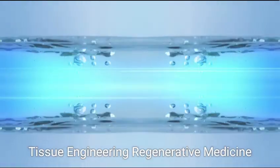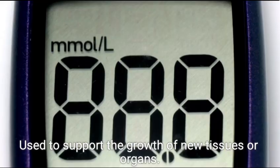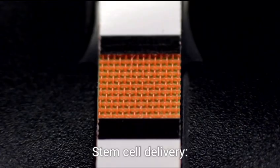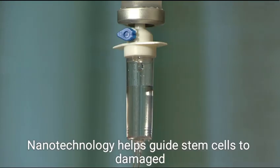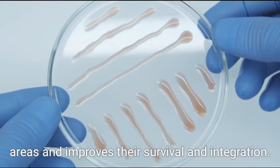In tissue engineering and regenerative medicine, nanoscaffolds are used to support the growth of new tissues or organs. Nanotechnology also helps guide stem cells to damaged areas and improves their survival and integration.